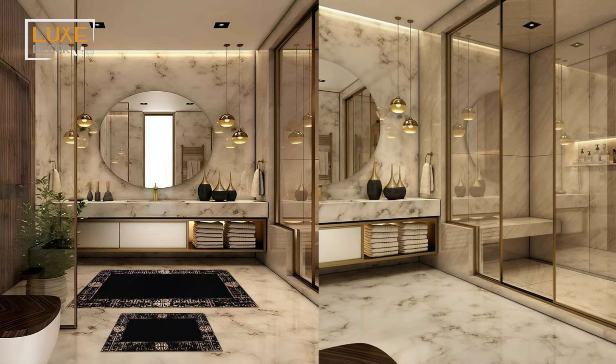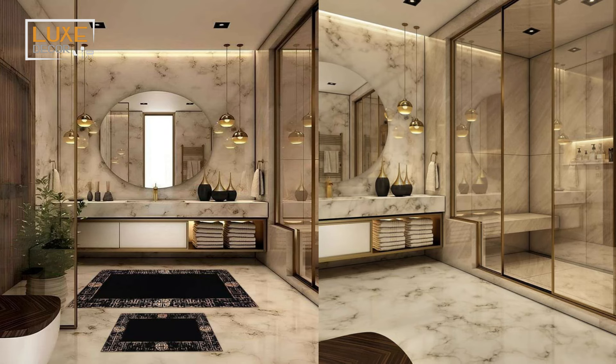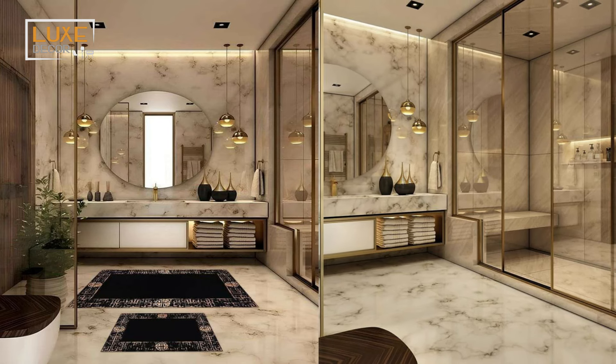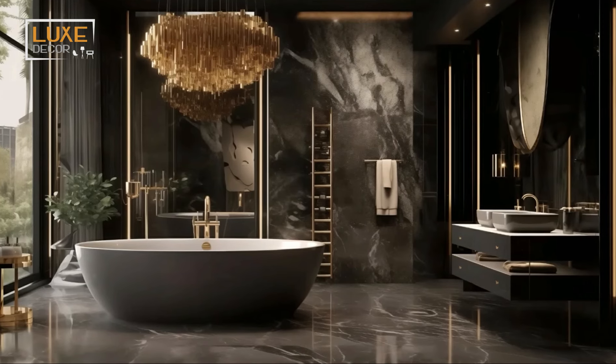Incorporate smart appliances and gadgets into your luxury master bath ideas for added convenience. Start with smart mirrors, automated faucets, and temperature-controlled showers.